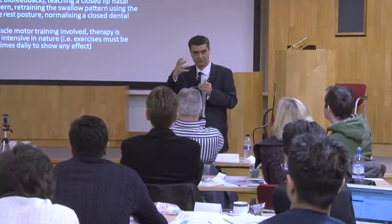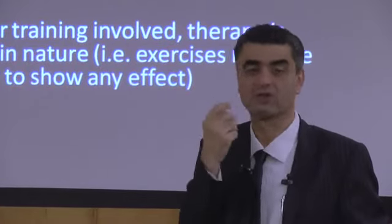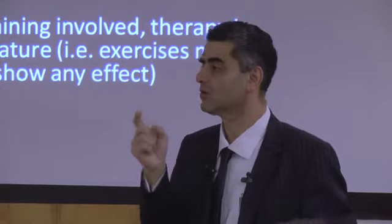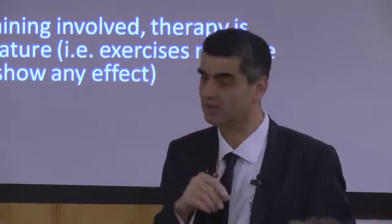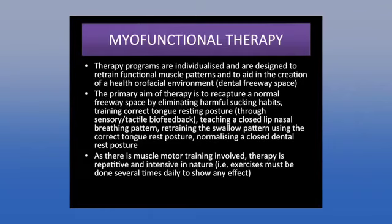The protocol: number one, prevention is better than cure — true interceptive orthodontics. Number two, stop the pacifier and bottle. Number three, put in an appliance to start breaking the habit — for young kids that's an infant trainer, for older kids a T4K. Those appliances are worn ideally an hour a day, mainly as a postural device at night — because kids grow at night when growth hormones peak. During the day you want to change the poor tongue position through exercises.